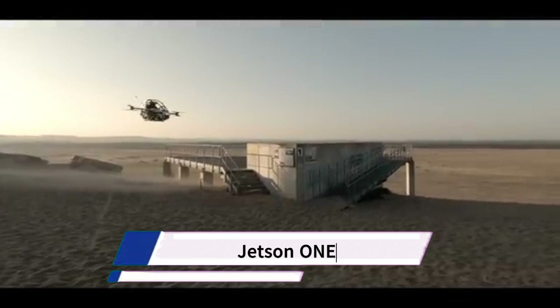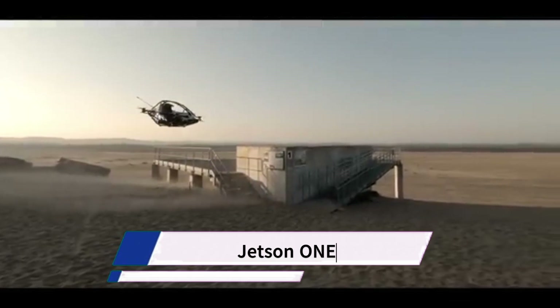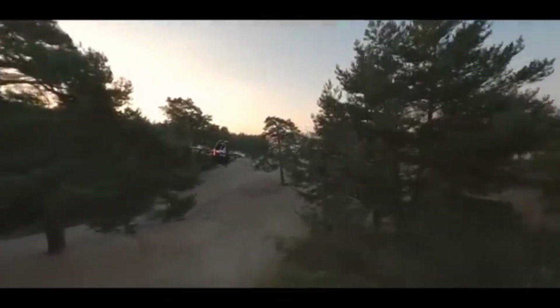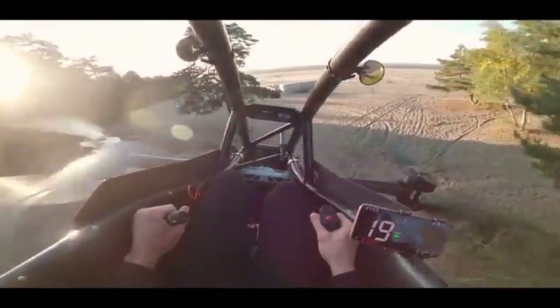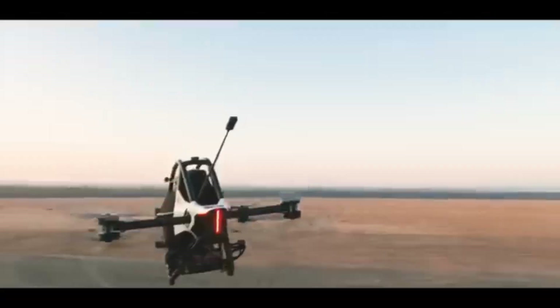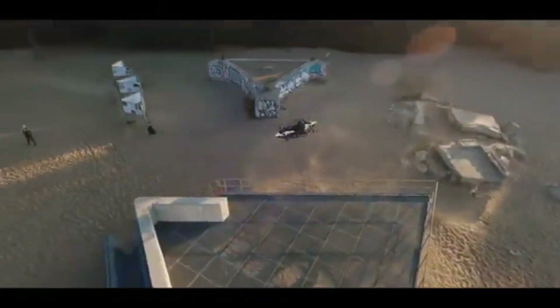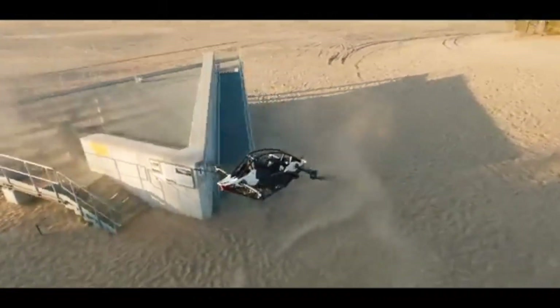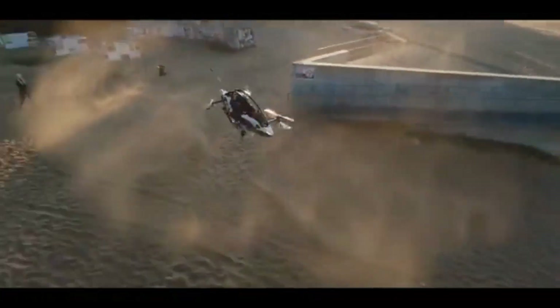Jetson 1 is an electric vertical takeoff and landing (EVTOL) aircraft designed for personal use. It is a single-seat ultralight vehicle described by the manufacturer, Jetson, as being extremely fun to fly. It features a racecar-inspired safety cell made of aluminum and carbon fiber, surrounded by a crumple zone, designed to protect the pilot in the event of a crash.